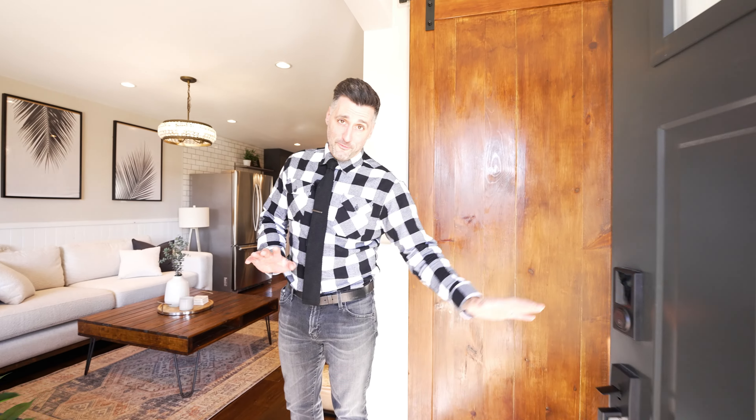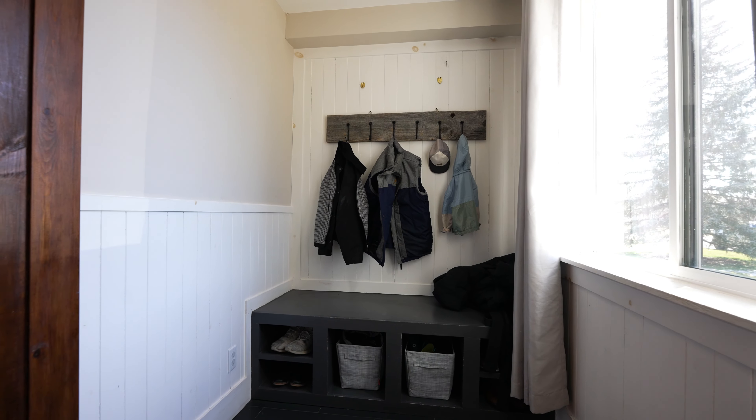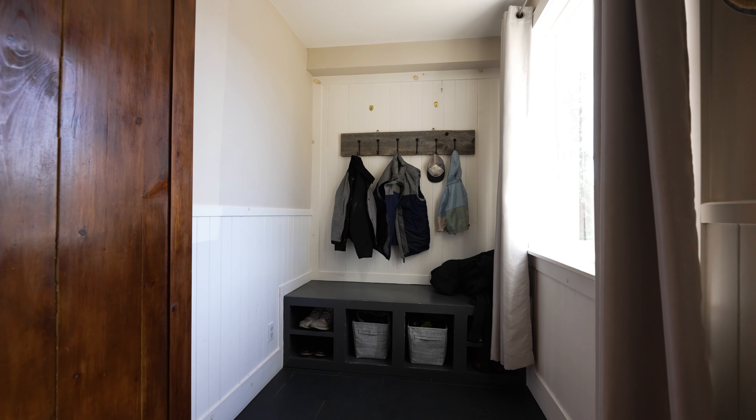Welcome home. Definitely the first thing you're going to notice is this beautiful finished space behind me. It's even teasing that epic backyard we spoke about, but I need to mention the bench seating and the amount of storage and space you have at your entryway will blow your mind.